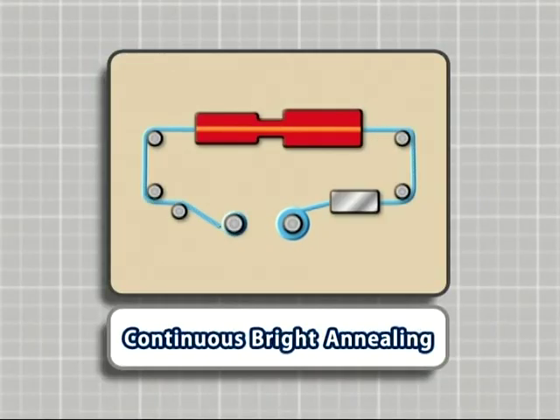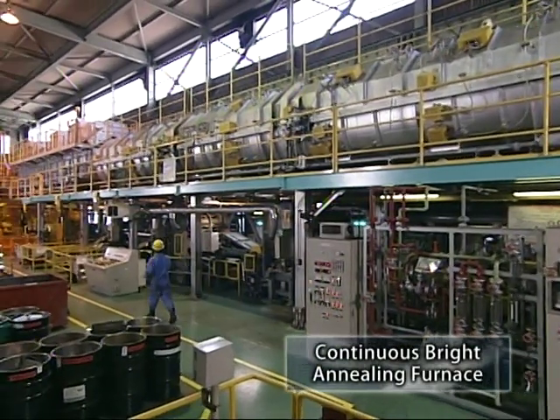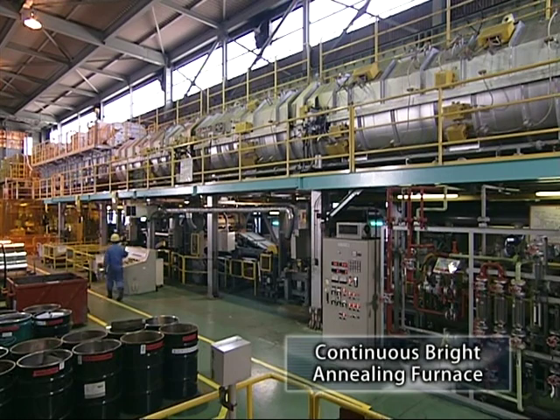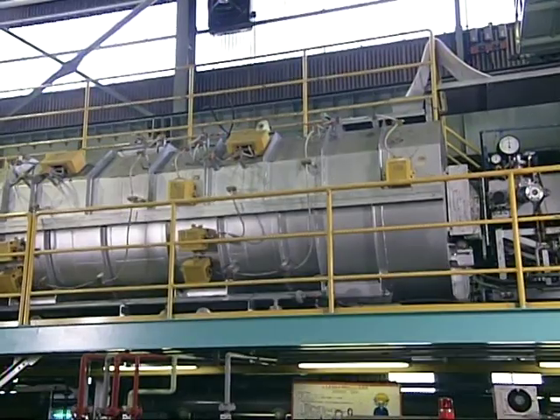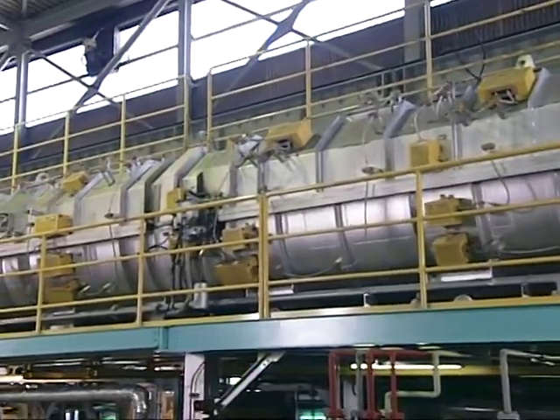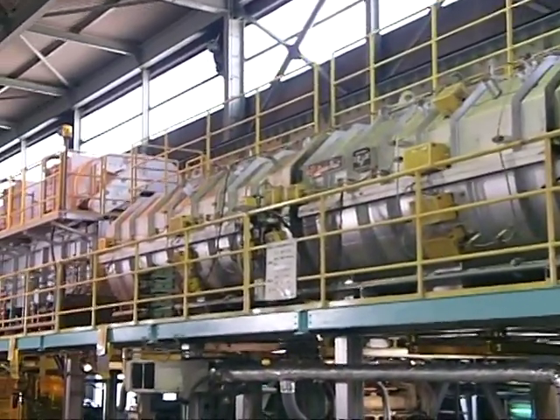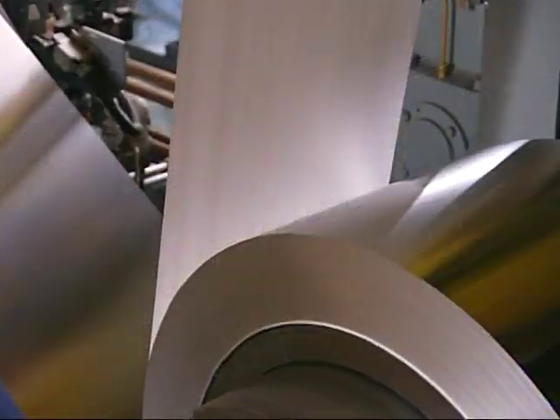The steel strips, which are rolled to a prescribed thickness, are heat treated with brightness on the surface maintained in the continuous bright annealing furnace. By using the continuous bright annealing furnace, the mechanical properties and hardness of rolled materials are adjusted. Nickel base alloy, austenite stainless steel and other elements are heat treated.